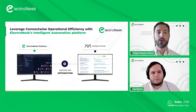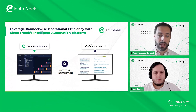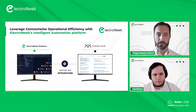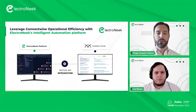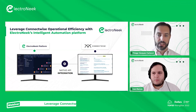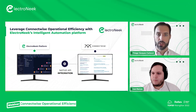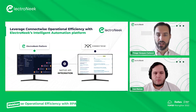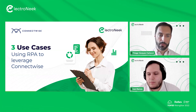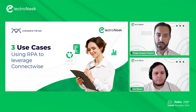The beauty of this is that you can now leverage ConnectWise operational efficiency with ElectroNeek's intelligent automation platform. We have native API integration and also interface integration from the ElectroNeek platform to ConnectWise, giving you a much more efficient way of operating inside the ConnectWise hub. We have three use cases we would like to demo using RPA to leverage ConnectWise.